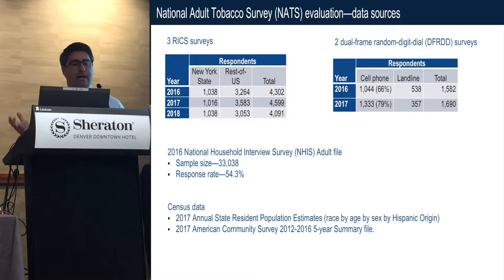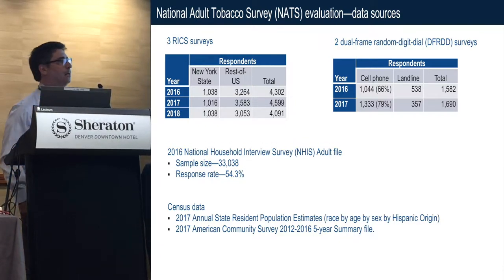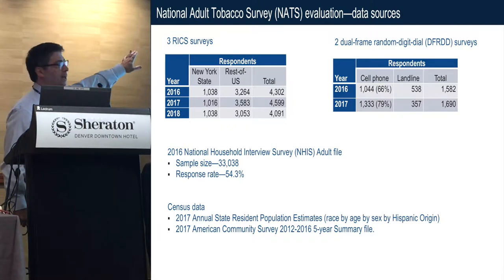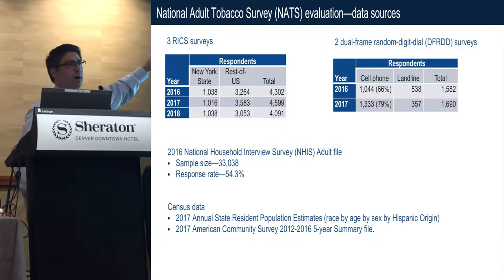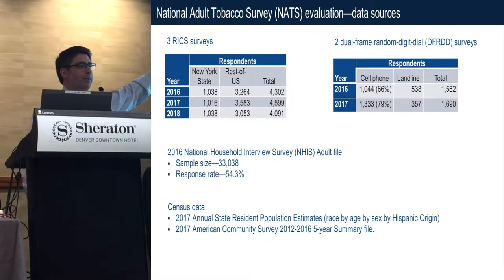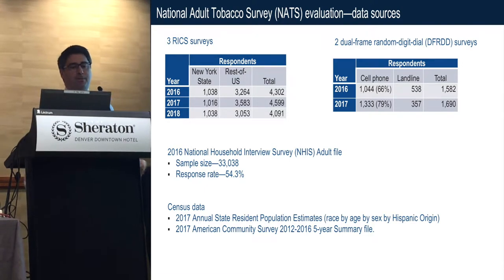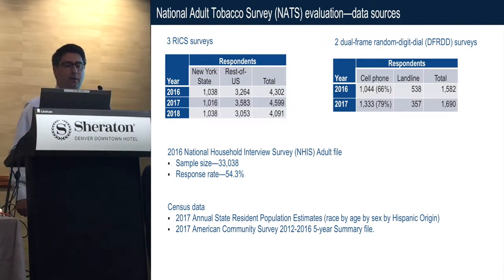Today I'm going to talk about the National Adult Tobacco Survey, which I'll call NACS from now on. The NACS data have been collected three times using RICs — in 2016, 17, and 18 — and we collected 1,000-plus respondents from New York State and 3,000-plus from the rest of the country, for 4,000-plus for each data collection period.